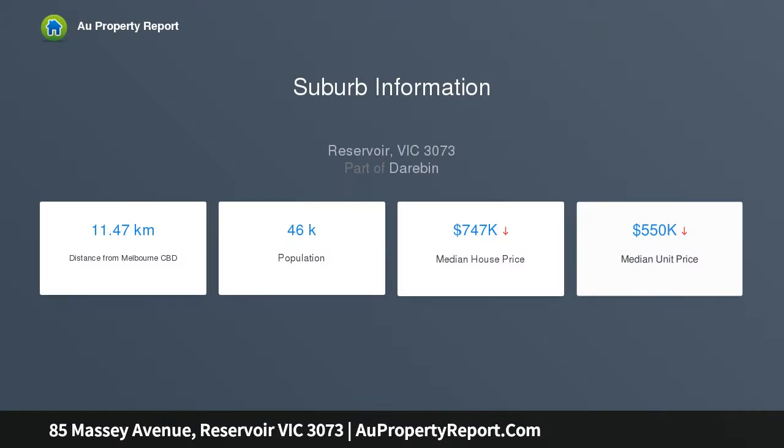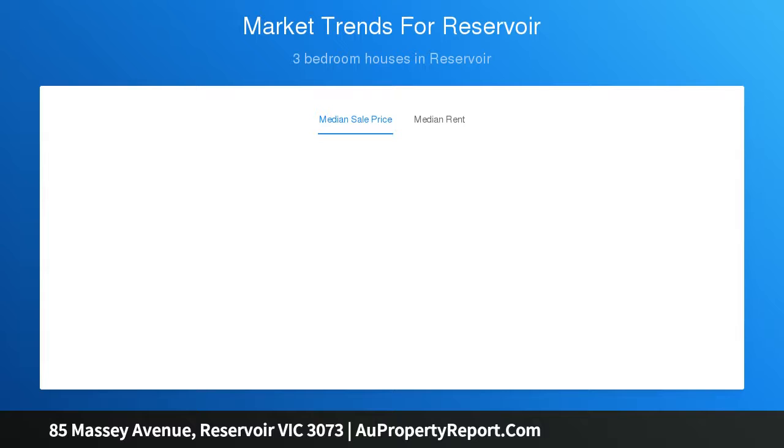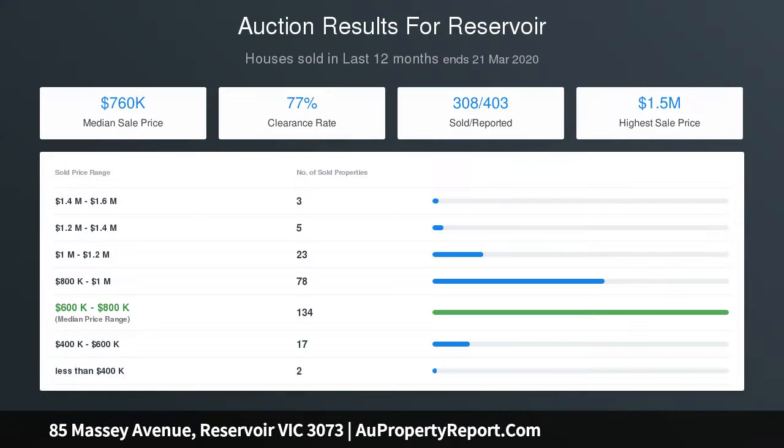Quality tiled floors gleam beneath the elegant high ceilings, which accentuate height and space throughout the zoned single-level layout that successfully separates all three bedrooms and a bright family bathroom away from the relaxing lounge on entry and huge open-plan dining kitchen area in the heart of the home.